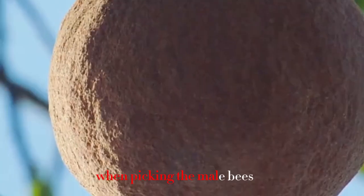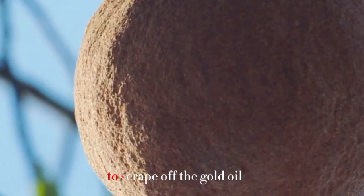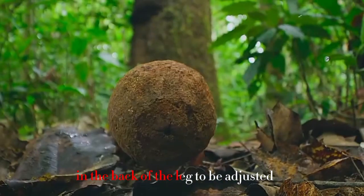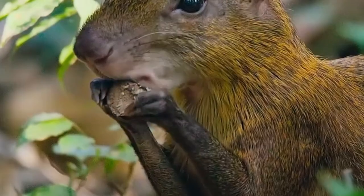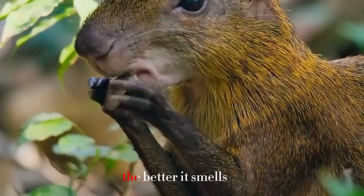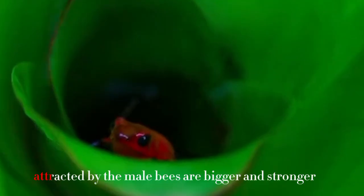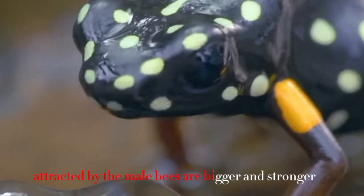When visiting the orchid, the male bees use a brush on their front legs to scrape off the golden oil, then store it in pouches on their hind legs. The more perfume they accumulate, the better it smells, and the more magnetic the male bee becomes to attract a mate.